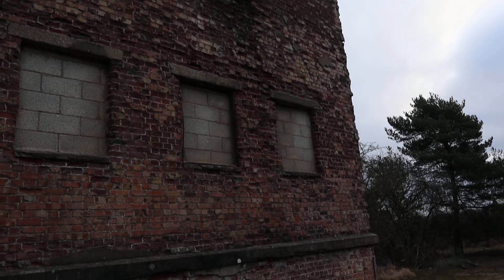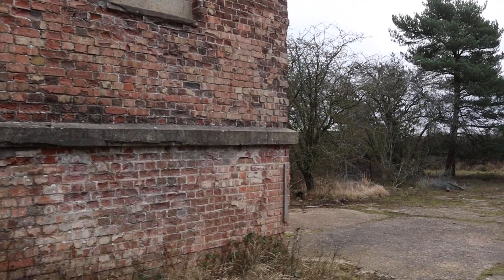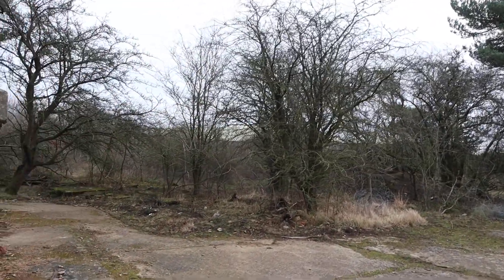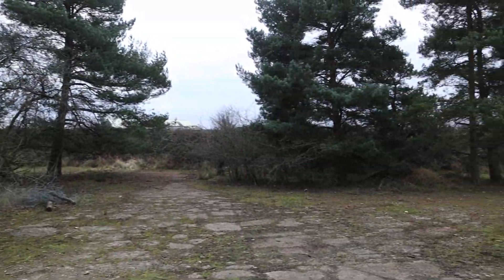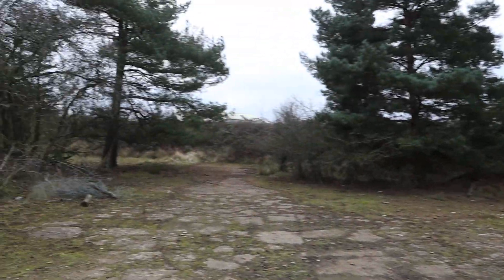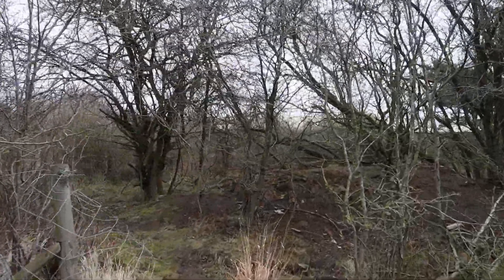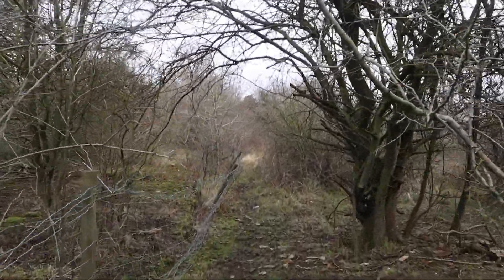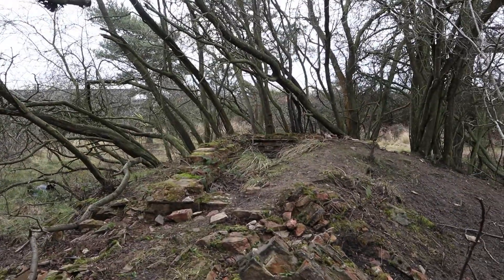The base closed in 1956, I believe. Like I said, the Forestry Commission took it over and you can come for a walk here. There's a car park on site. It's right next to the A1, between Grantham and Stamford.